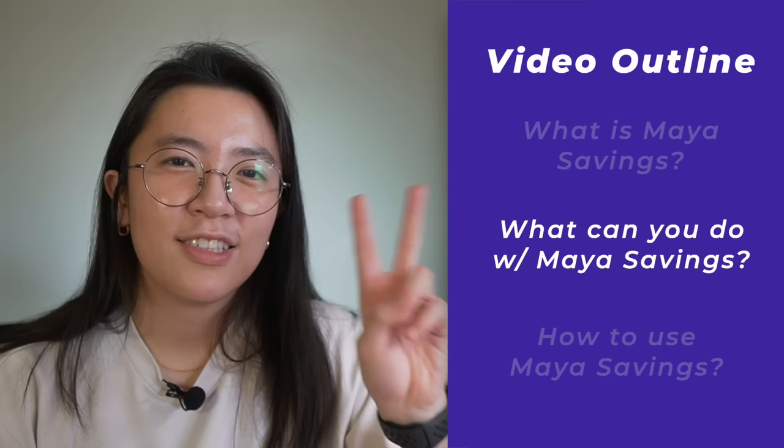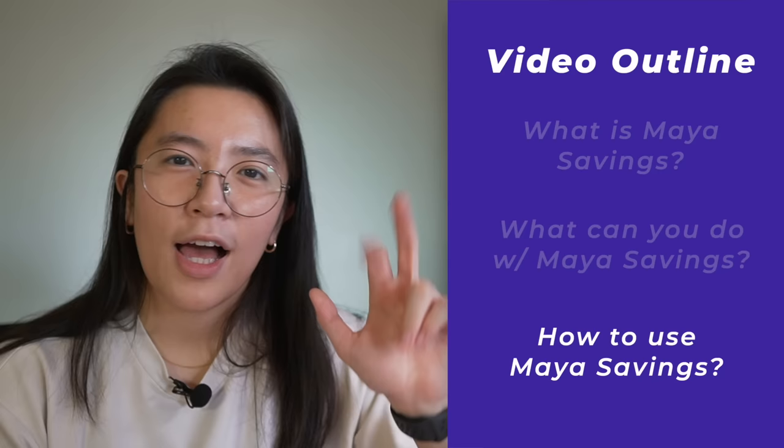First, let's talk about Maya Savings — what it is and whether or not it's safe to put your money there. Second, let's talk about what you can do with Maya Savings, specifically the list of features. And then third, we'll do a quick tutorial on how to use Maya Savings.